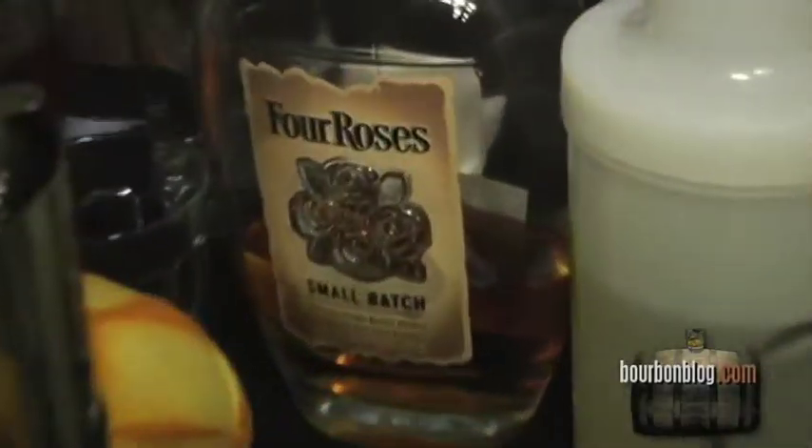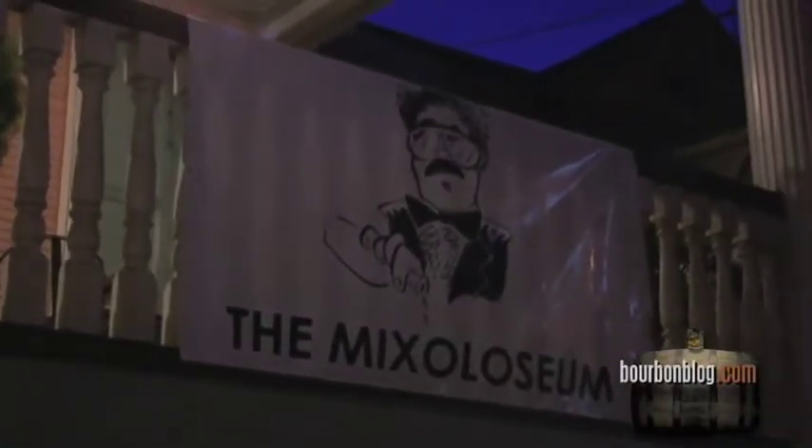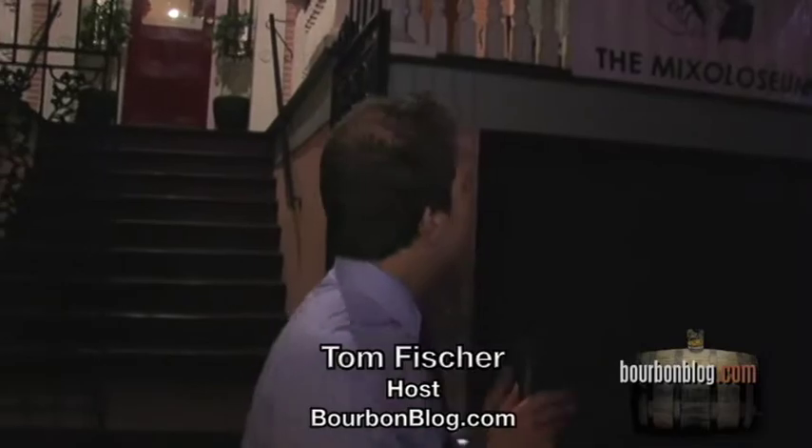Pretty much just about anything a bartender might possibly want, you're going to find back here and be able to mix just about anything you please. Foil Roses has quite a treat for us tonight. We're having so much fun at Tales of the Cocktail that we followed Foil Roses bourbon down from Hotel Monteleon to the Mixolizium.